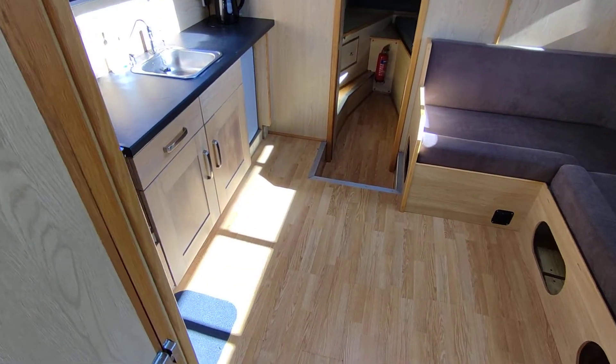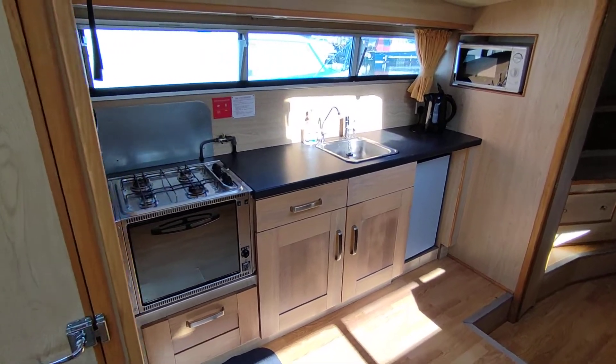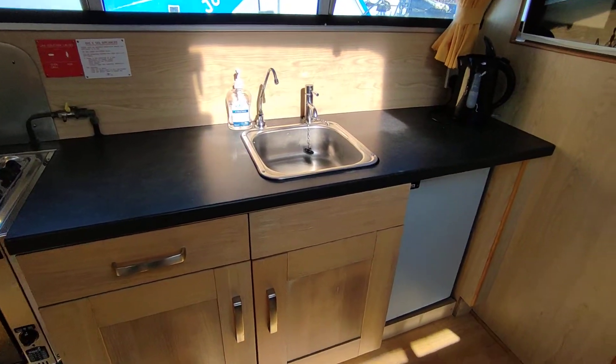Very modern interior, in what looks like a light oak. Galley to port — a Smev oven and hob, and an Isotherm fridge.